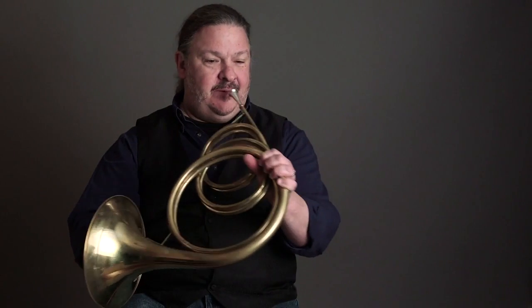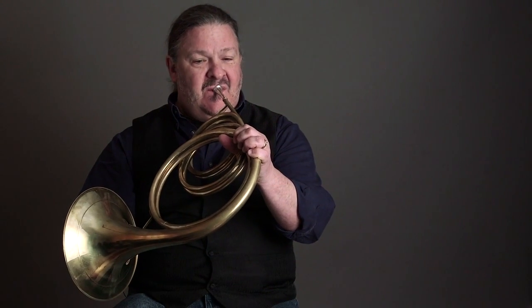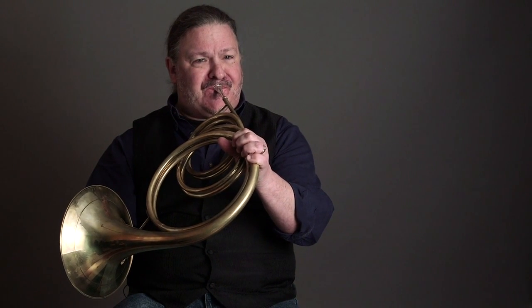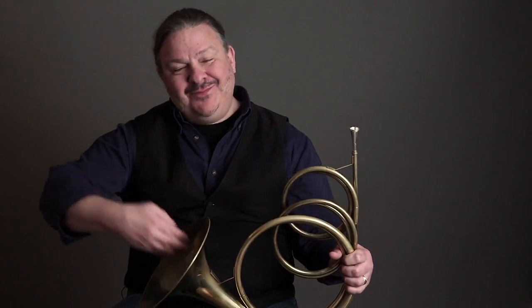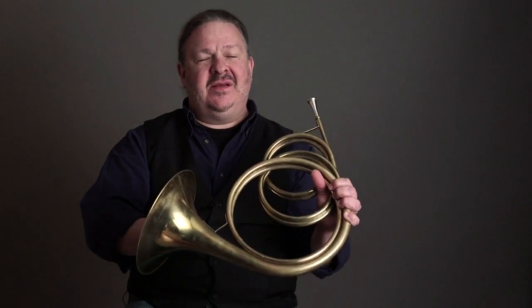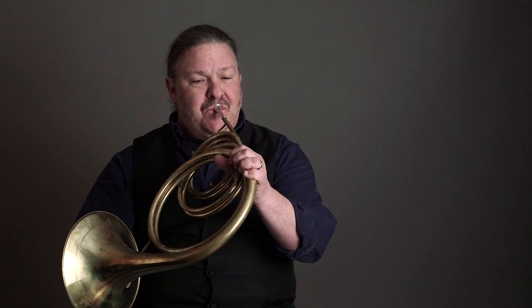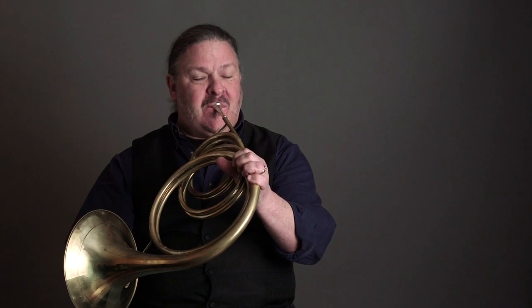For every open note, if I close my hand I get a second set of notes — effectively doubling the number of notes I have. And on some of the notes, if I really close the hand tightly, the air column actually backs up inside the horn. The tone gets very nasal, but we also get new notes. By this means we've actually tripled the number of notes we have, which means we actually have all the notes available to us that a violinist or a pianist does.